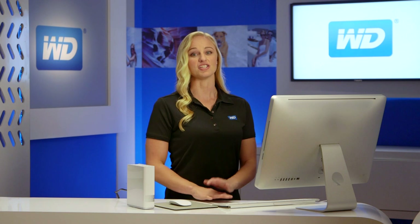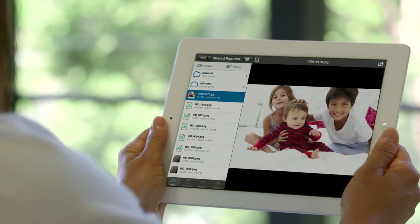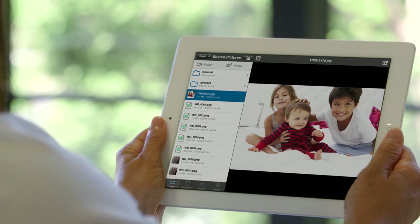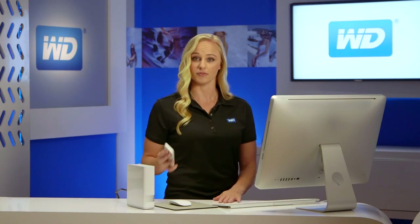Being able to access and see what's important to you when you're at home is ordinary. Being able to access and share those memories anywhere in the world is extraordinary. With WD's free MyCloud app, all your personal content on your drive is available to you on your tablet or smartphone, wherever you are. Once the MyCloud app is installed on any iOS or Android device, you can view your folders, share your photos with friends, watch a movie on your iPad, and stream your music library.